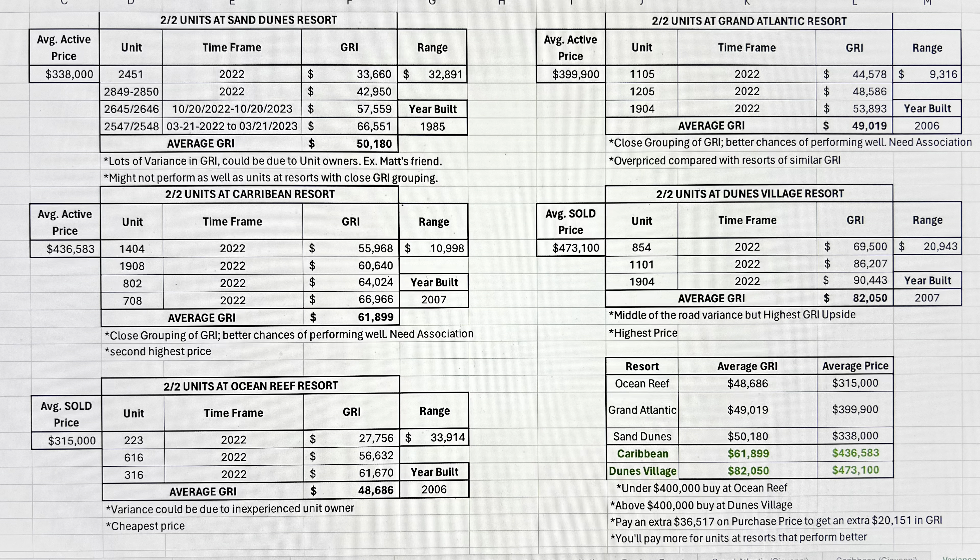Ultimately, people are going to rent the units that are the most desirable, that there's the most demand for. So you can save yourself a lot of time by not looking up and Google mapping where this one is in reference to that, where Broadway at the Beach is in reference to this one, where Barefoot Landing is in reference to this oceanfront condo. You can save yourself a lot of time by simply comparing GRIs.